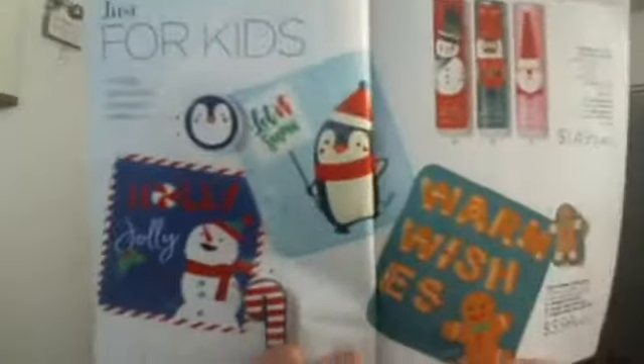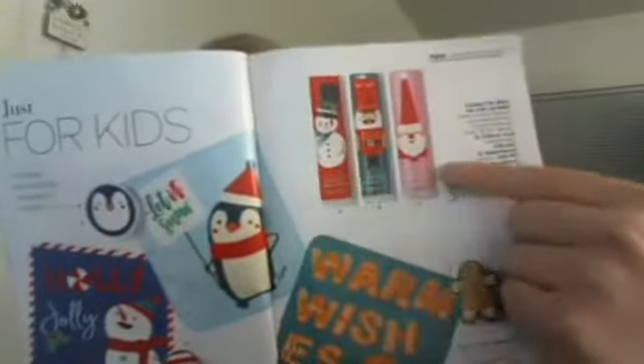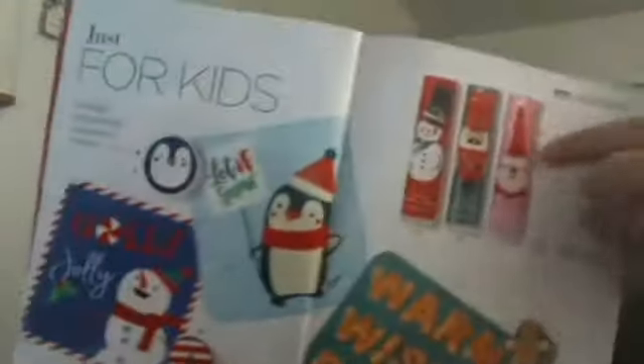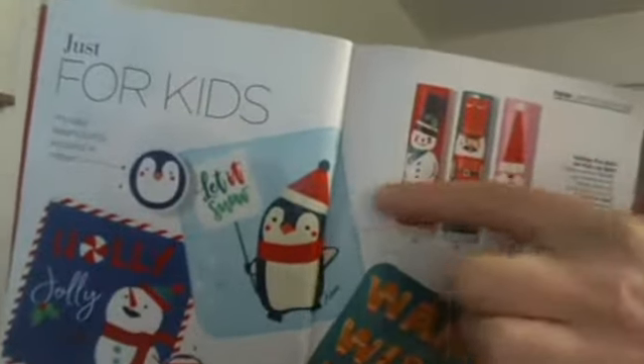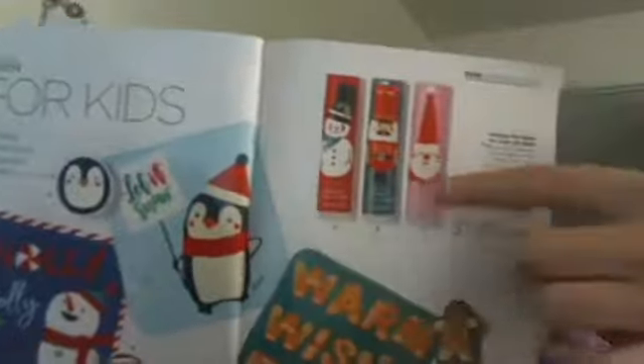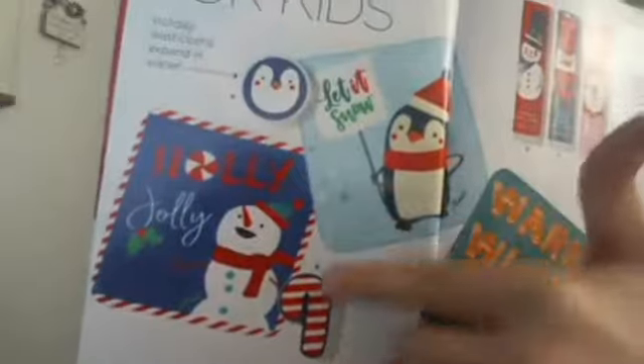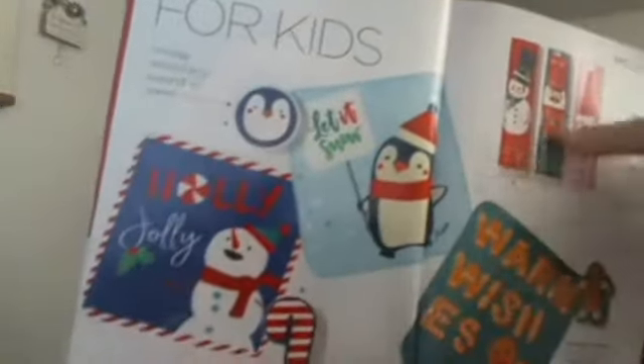For stocking stuffers, we have fun washcloths as well as some lip balms specific for children. The lip balm flavors are cherry cool, which is the snowman; watermelon is the soldier; and strawberry is the Santa. Those are fun flavors. Lip balms could also be for older children too. And the wash rags — really that could be for anyone.